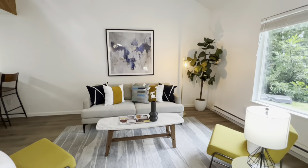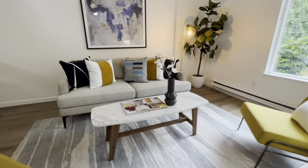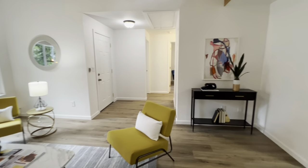More like a home than a condo, with no neighbors above or below, this unique one-level townhome enjoys tons of light with a vaulted ceiling, clerestory windows, and a skylight.